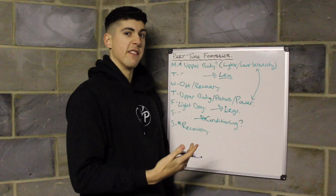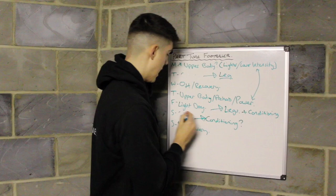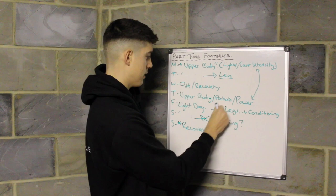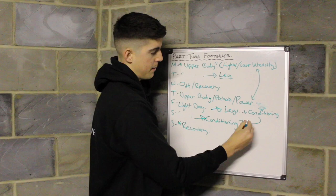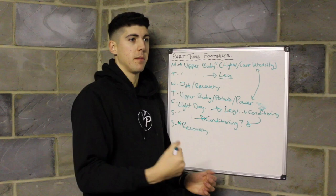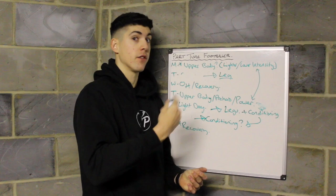That's if you're looking to put on a bit more muscle and become more explosive. If it's been an intense period of games — like eight games in a month — and you've got that weekend off, make the most of it and take Saturday and Sunday off to fully recover. Try and stay off the drink if you can.